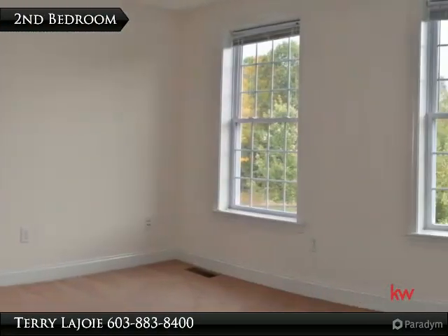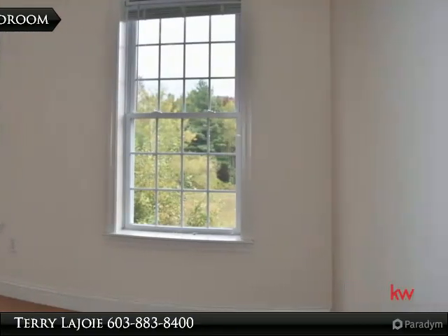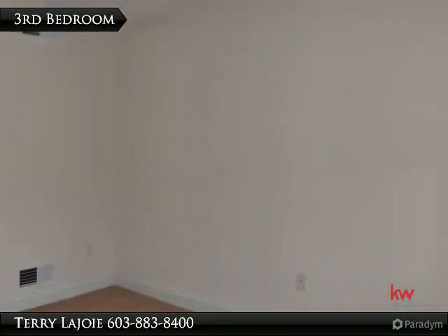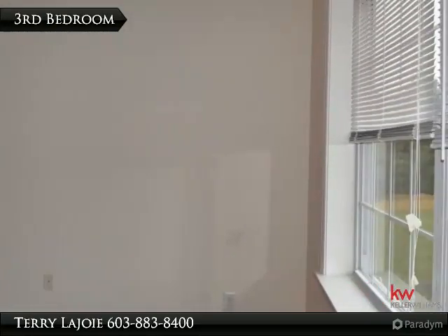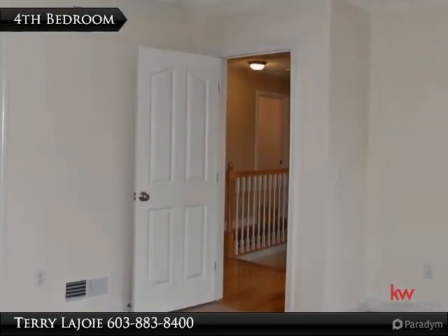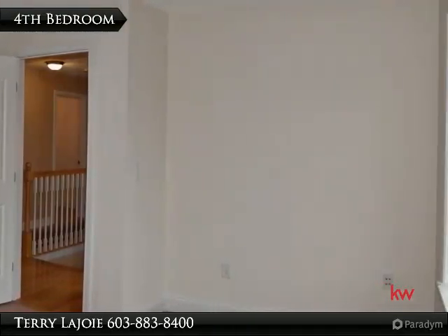Spacious bedrooms with lots of natural light. Bedrooms are fully carpeted with large windows. Great sized closet space can be found throughout the bedrooms.